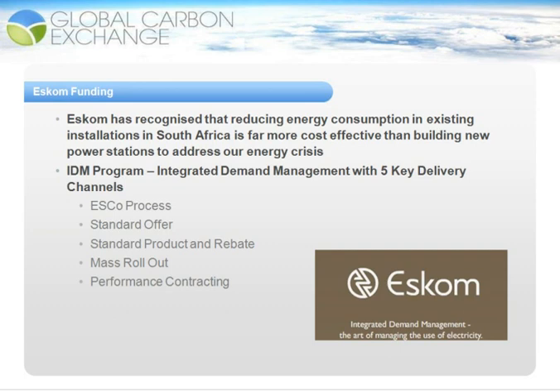And finally, the last of the delivery channels is the performance contracting channel. Performance contracting involves very large energy-saving projects with very key-specific milestones and won't be covered any further in this presentation.